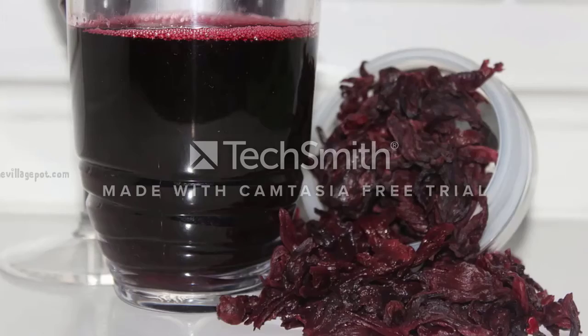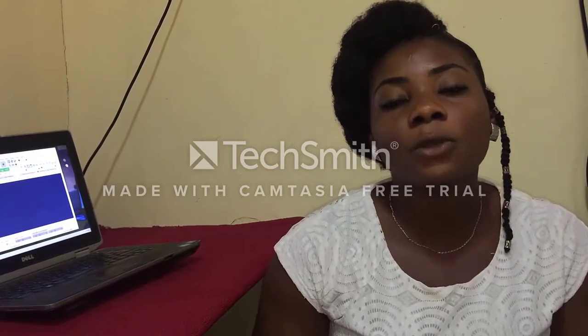And when it's done, there you have it — the Zobo drink. Now, what are the health benefits of Zobo? Firstly, it lowers the risk of cancer. For people who are actually at risk, Zobo helps lower and reduce the risk of cancer.